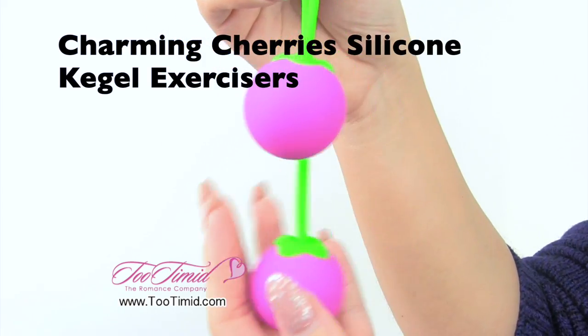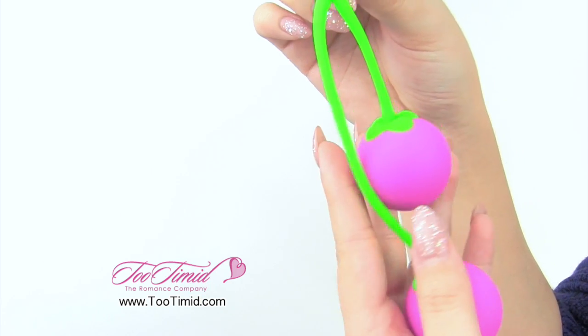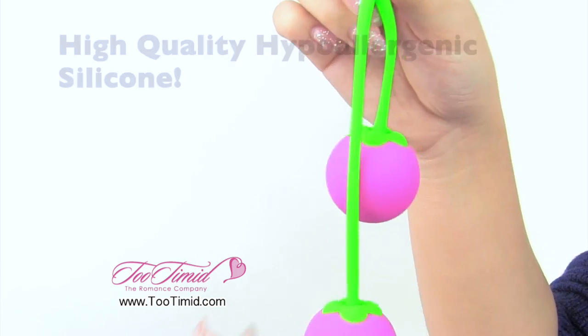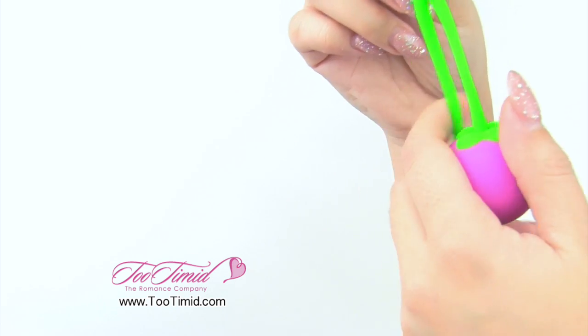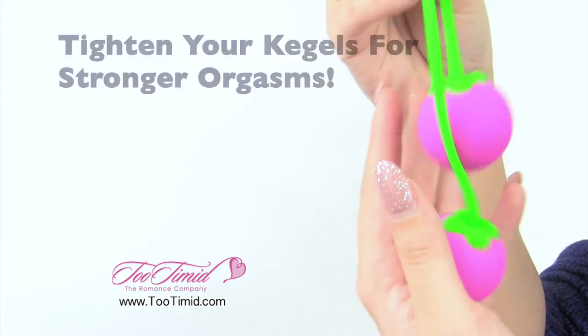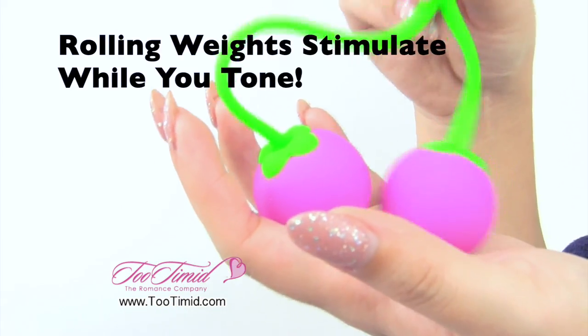These are the Charming Cherries Kegel Balls, presented by 2timid.com. This is a set of Kegel Balls that is perfect for anyone looking to strengthen their Kegel muscles for orgasm. These are 100% silicone, so they are super high quality. This is perfect for anyone looking for duotone, high quality Kegel Balls.